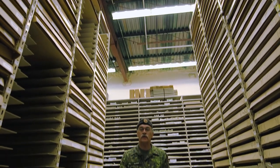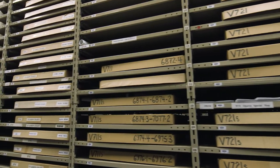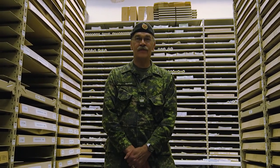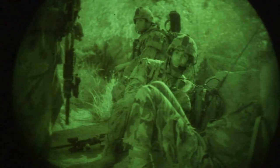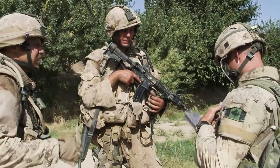We're standing in the warehouse of the Canadian Forces Map Depot. We've got maps from anywhere Canada is likely to be. No airplane flies, no ship sails, no boots on the ground without either a map or data that we provide. You can put a bullet through a computer and it's dead. Put a bullet through a piece of paper and you've just got a little hole. Every soldier wants to have a paper map in his pocket as his fallback. As much as it's an information age, we work on paper.